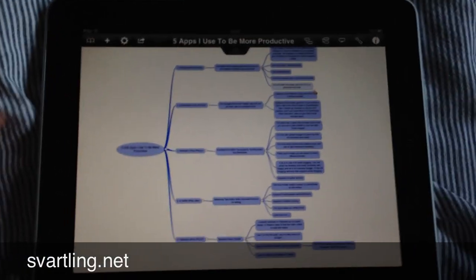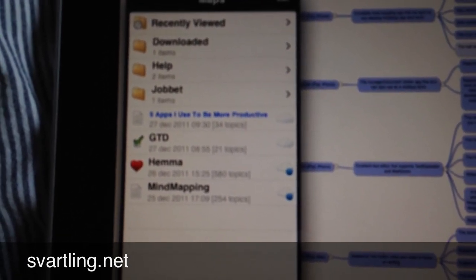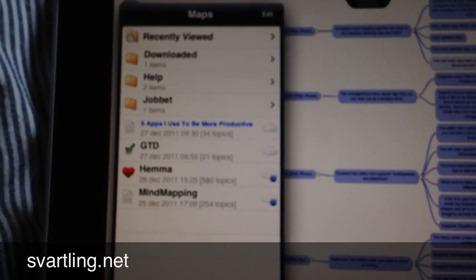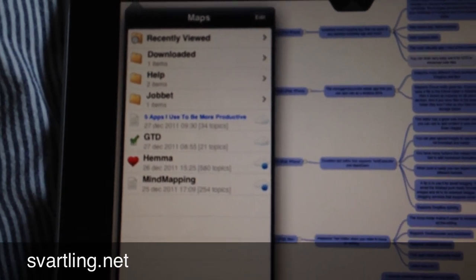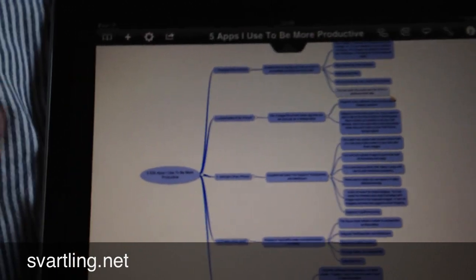The best thing with iThoughts is the syncing. As you can see the cloud icons here, it's because they are syncing to Dropbox. So as soon as I do a change in the mind map on iOS it will sync to Dropbox, and if I open that file on the desktop in, for example, FreeMind, XMind, MindManager, or something on the desktop and change it there, then it will immediately change here on the iPad too — they sync perfectly. And the formats you can sync with are a lot.